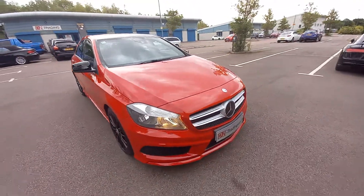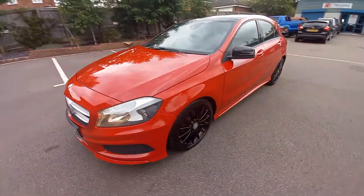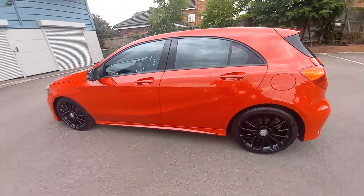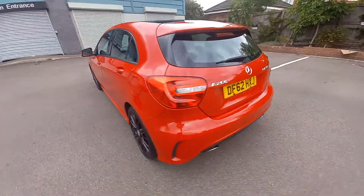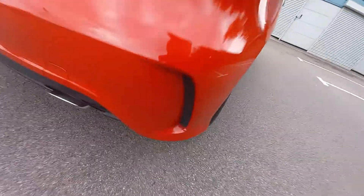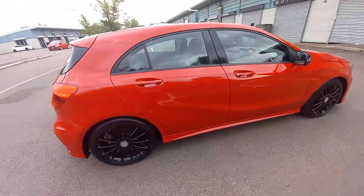Welcome to this video for the Mercedes A-Class, the A200 AMG Sport. This is the 1.6 petrol, 6-speed manual gearbox version. As you can see, it's in a lovely bright red colour with the gloss black alloy wheels and gloss black trim. It's got the nice chrome twin tail pipes, little air vents, and cooling vents. A very good looking vehicle indeed.